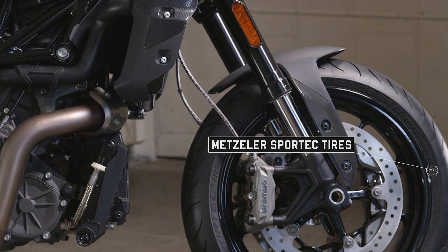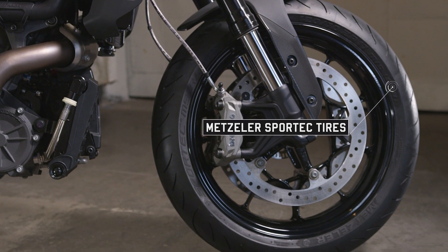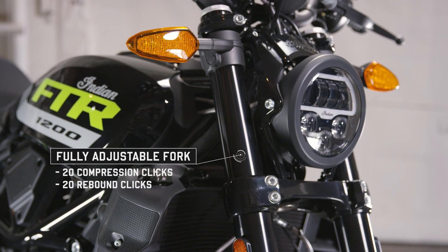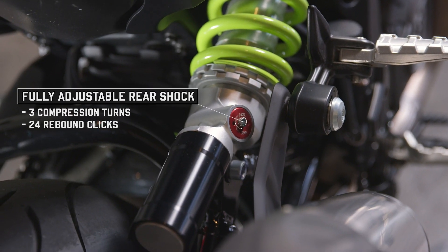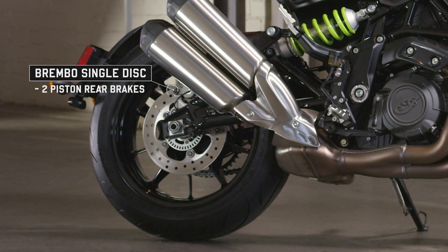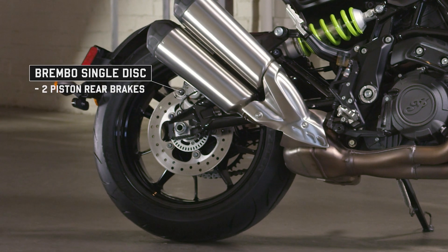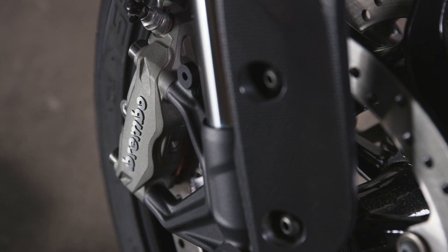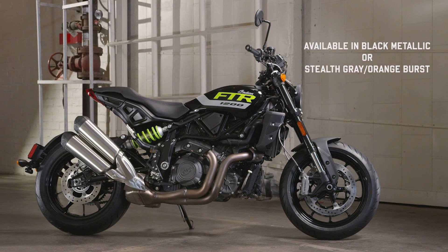Its 17-inch cast wheels wrapped in Metzler tires are ideal whether you're just cruising or carving through corners. There's also fully adjustable front and rear suspension, and Brembo's up front and out back for pinpoint braking, no matter how hard you're pushing it. Every aspect of the FTR is designed for function — to be ridden, pushed, and ultimately to perform.